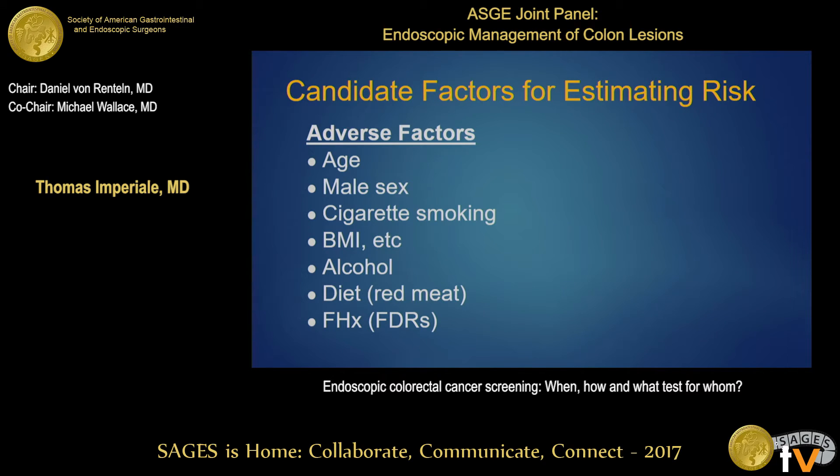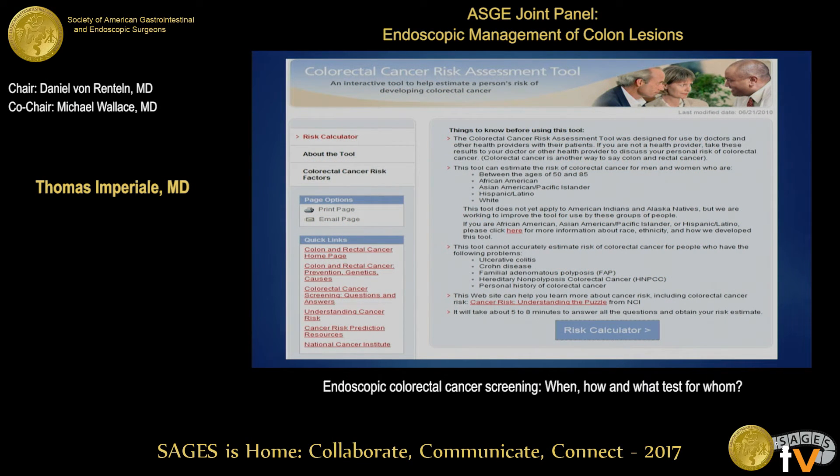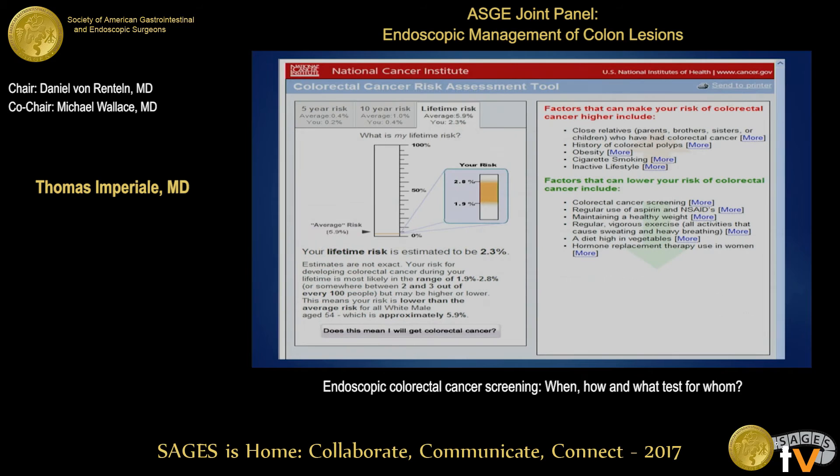We know a lot about adverse factors: older age, male sex, cigarette smoking, BMI, excessive alcohol ingestion, red meat in the diet, and family history. There are also protective factors: moderate to high physical activity, certain dietary elements, a previous negative screening test, and use of aspirin, NSAIDs, and estrogens. The NCI's colorectal cancer risk assessment tool is available online — you click on the risk calculator, answer questions about all those variables, and get a summary screen showing your five-year, ten-year, and lifetime risk of colon cancer compared with other persons your age.